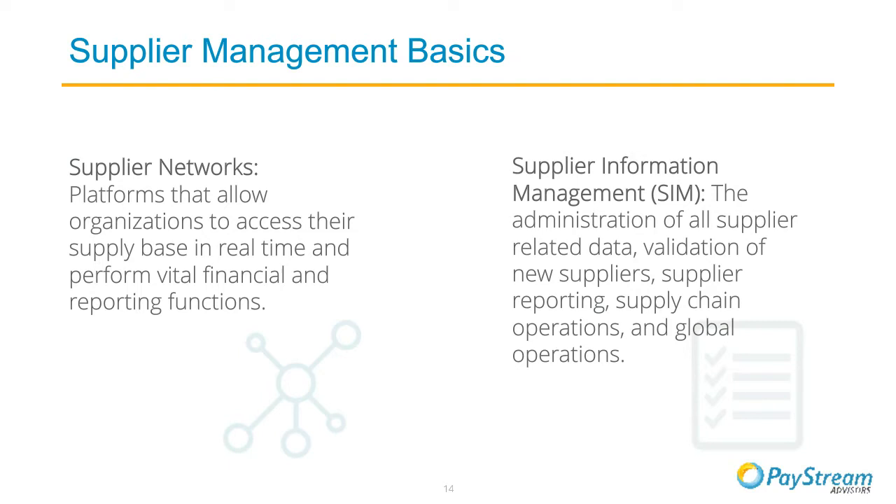One of the most powerful components of a supplier network is the self-service component, which allows a supplier to log in, update their profile, and contact the buyer about issues with invoices, POs, and so on. The next tool is the supplier information management system, which allows for the administration of all supplier-related data, validation of new suppliers, supplier reporting, managing supply chain operations, and global operations. We're going to focus more on supplier information management technology today because we think it's the most strategic tool for properly managing suppliers — it also meets a lot of the goals that companies have, which I'll get into on the next slide.